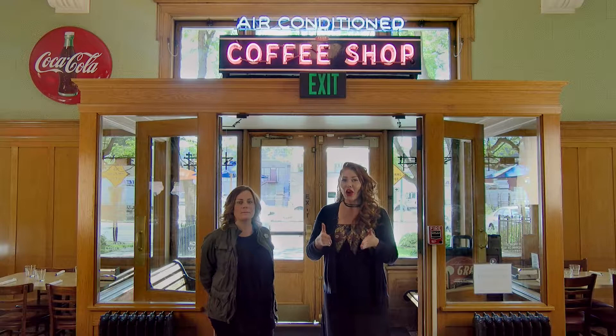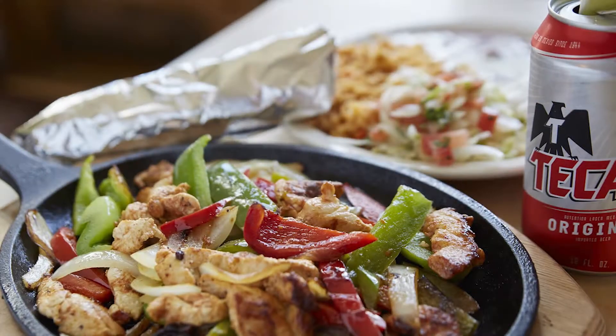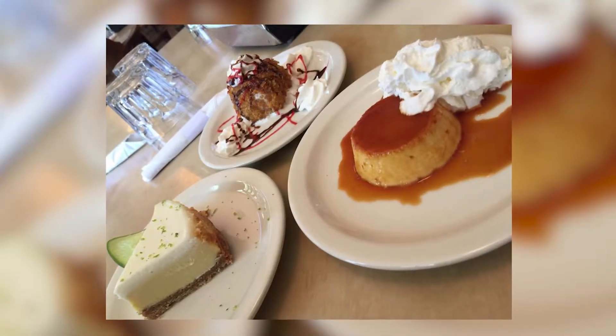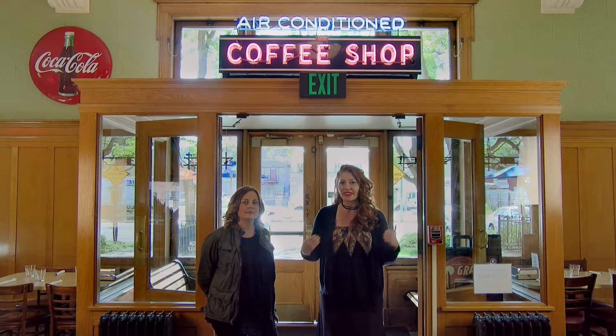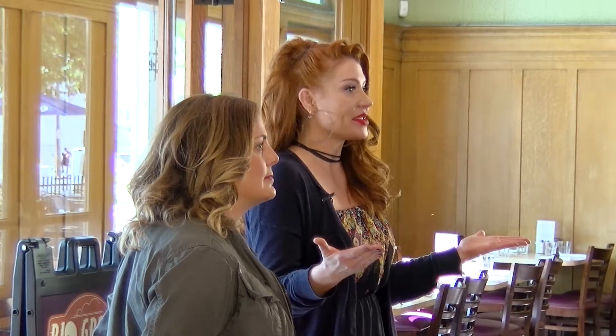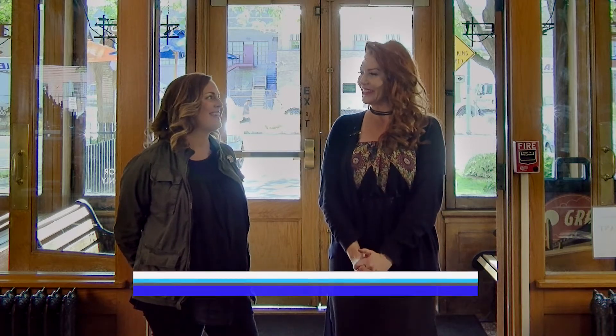If this sounds amazing to you, log on to our Facebook page because you have a chance to win every week — dinner for two with dessert right here at the Rio Grande. Come hit up downtown, enjoy some of the amazing events that are happening, walk on over to the Rio Grande and have some dinner. Or if you don't win, get down here anyway because it is amazing food and such a cool place. Thank you so much, Stacey. Thank you, Holly.